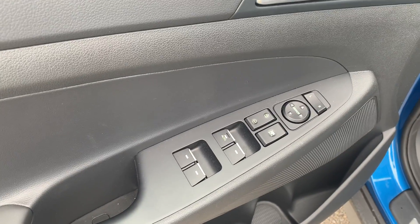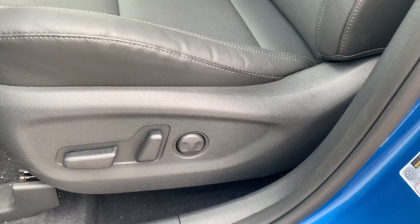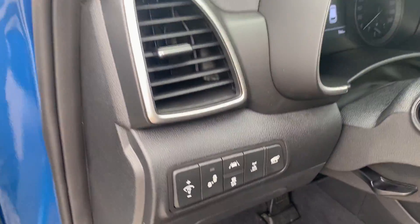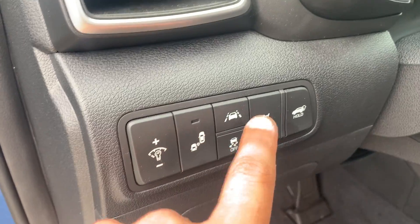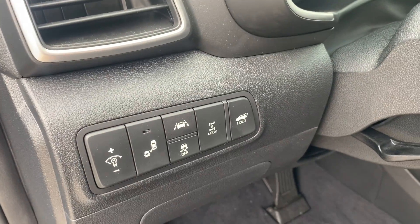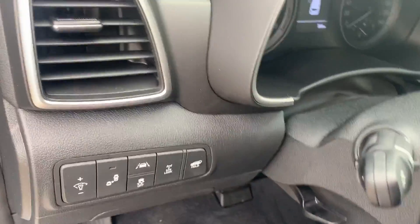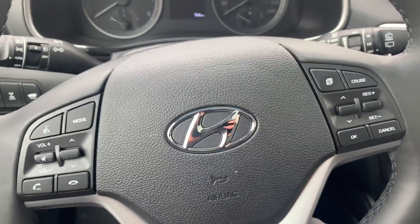As you can see, this vehicle is equipped with power windows, power locks, power mirrors, and powered seats with two-way lumbar support. It comes with amazing safety features such as the blind spot detector and lane keep assist.